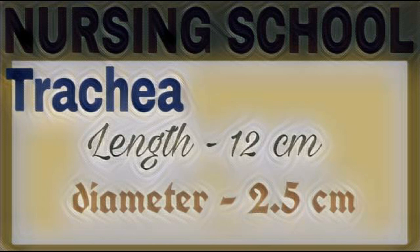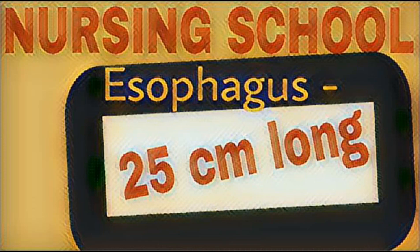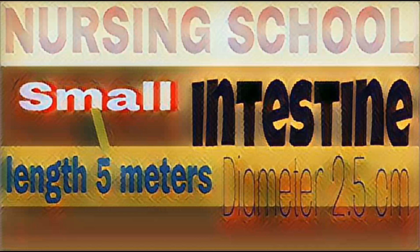Next organ: esophagus. Esophagus is a 25 cm long muscular tube situated behind the trachea. Esophagus connects mouth to stomach. Esophagus is also called the food pipe.